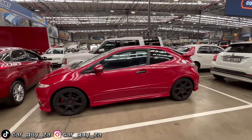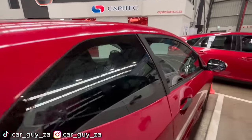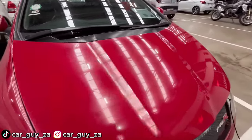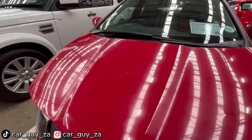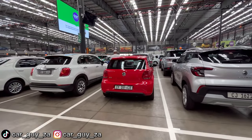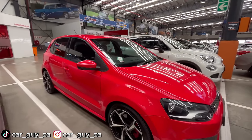Let me know in the comments which car is quicker between the Honda Civic Type R and the Polo GTI. This is not the original spoiler as this is not the Mugen edition. From the inside the Honda has a six-speed manual transmission. Here is your K20 motor — this car has 129,000 kilometers on the clock and is going for 100,000 rand.